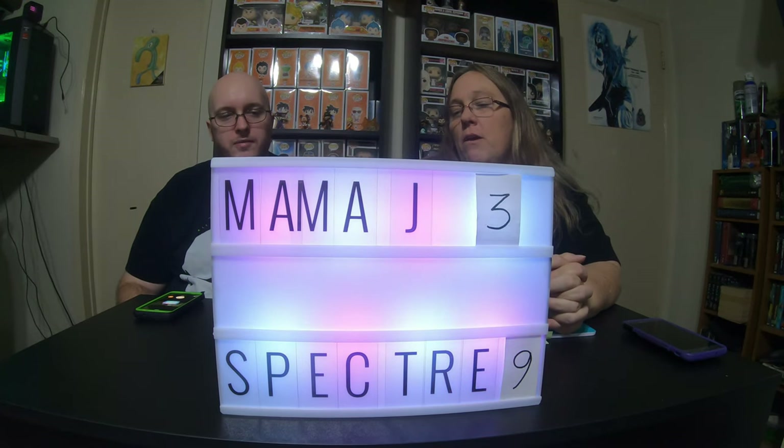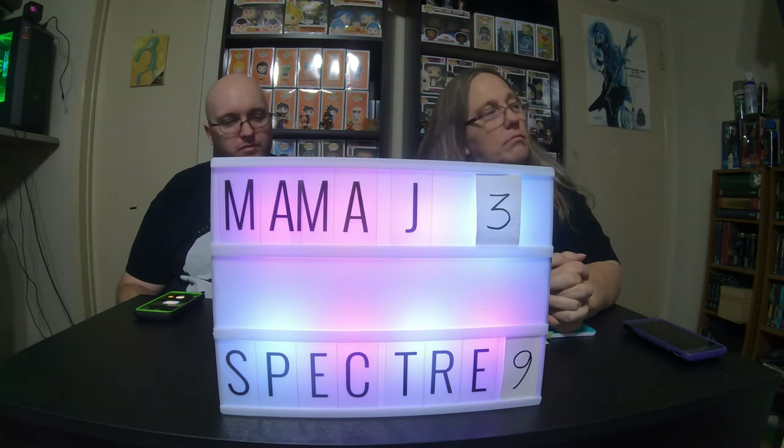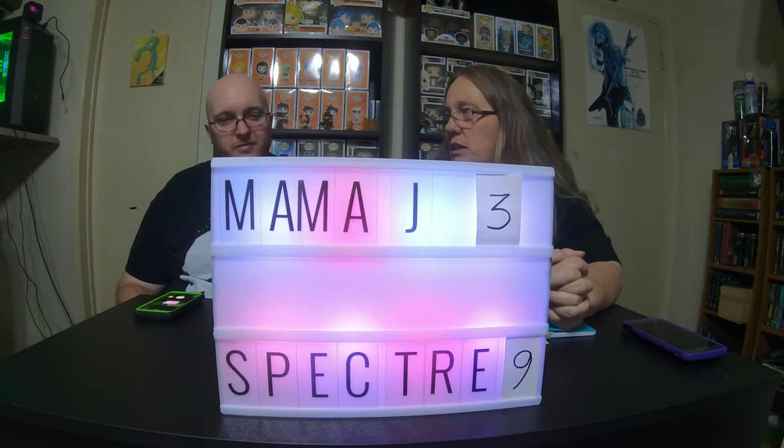Hey everybody, it's Mama J and Spectre. We are here with another mystery box challenge.